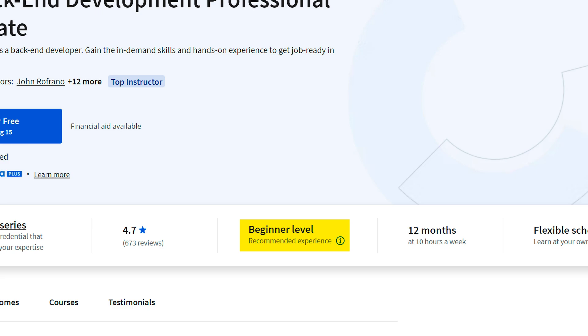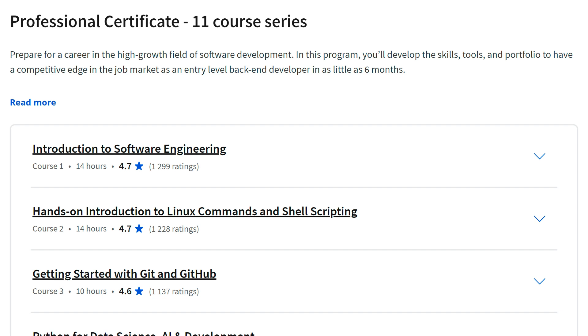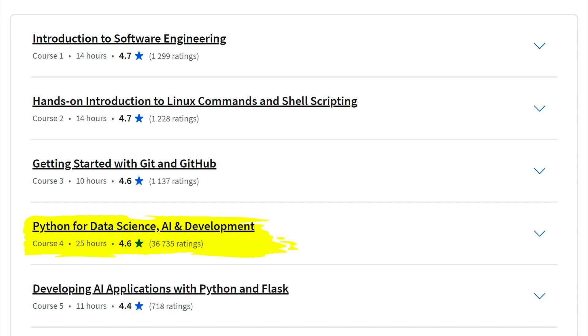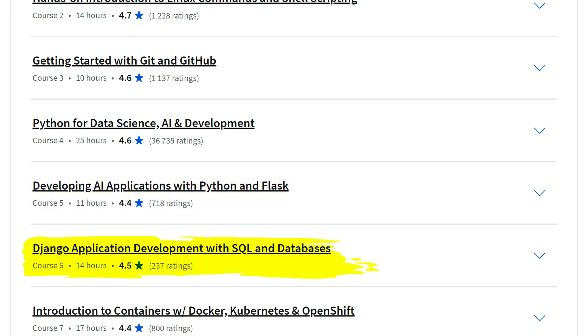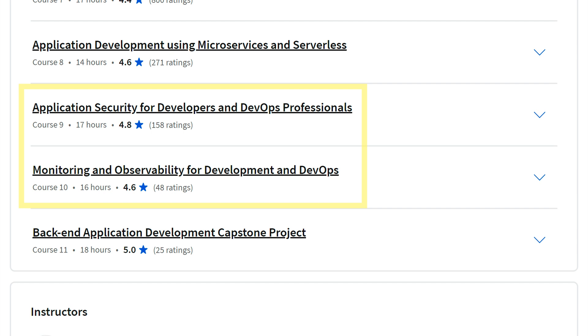This one is also beginner level, but only about 5,000 people have actually enrolled, which is pretty crazy — a very low amount compared to the other courses. The first thing you'll learn is an introduction to software engineering, then Linux and shell scripting, then GitHub, and Python for data science, AI, and development. Next, AI applications with Python and Flask, then Django application development with SQL and databases, and application development using microservices and serverless. A couple more courses focus on these skills, and finally there's a capstone project.